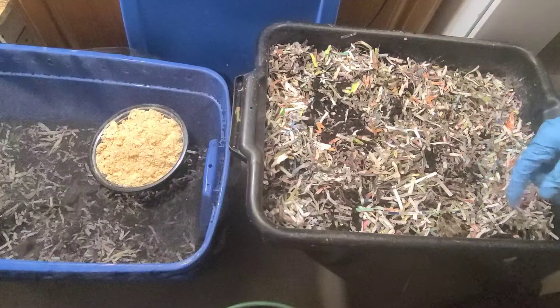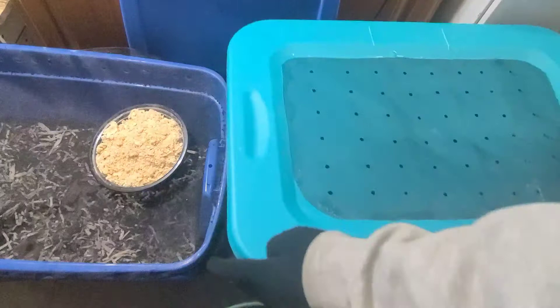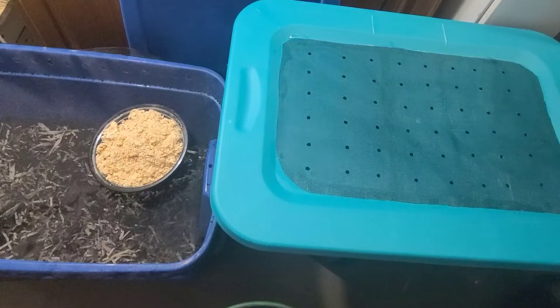This bin doesn't have a cover of its own, so I know I'm going to have issues with mice and fruit flies. I'm just going to rest this cover over it so that nothing gets in there.